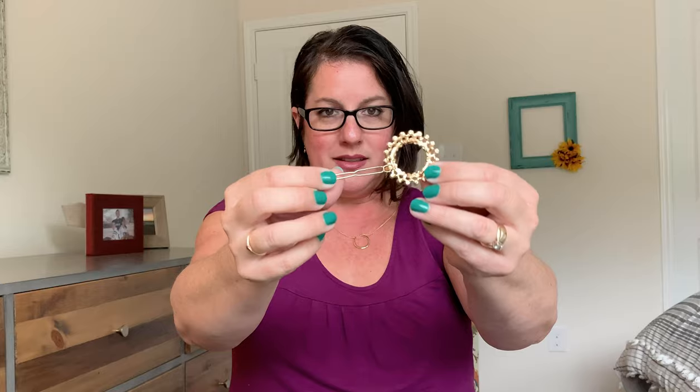Let's see if I can get it open. It's kind of hard to open. That's really pretty. I love that. Dropped the card, excuse me.